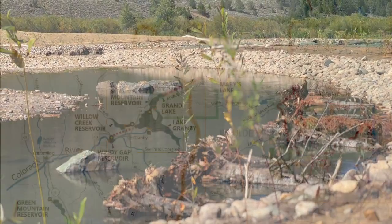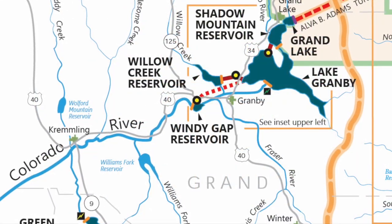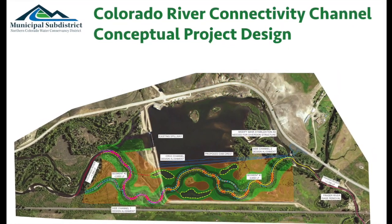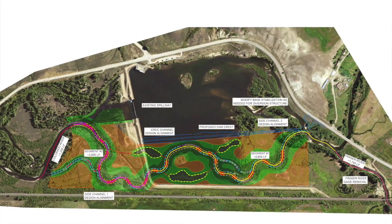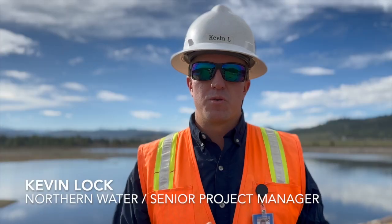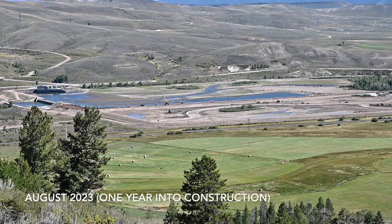We're taking a new embankment and placing it within the center line of the existing Windy Gap Reservoir, where half of it will become the reservoir, and then we've got our connectivity channel, which runs on the south side of that. What that provides is a connection upstream to the Frasier and the Colorado, and then all the way downstream as well, which will allow for fish passage, sediment passage, macro-invertebrate passage — really helping river health. That's the target of this project.